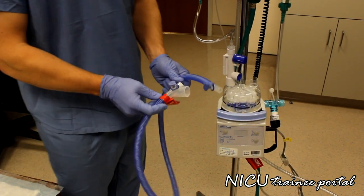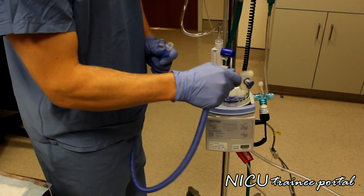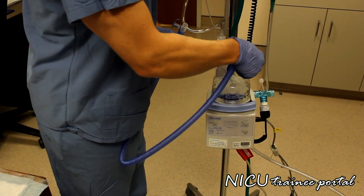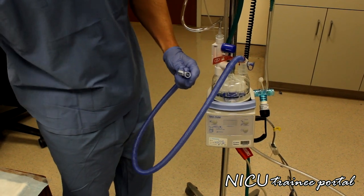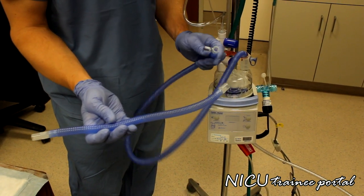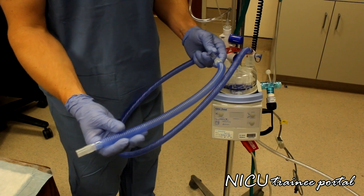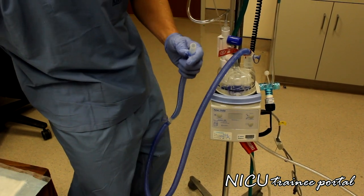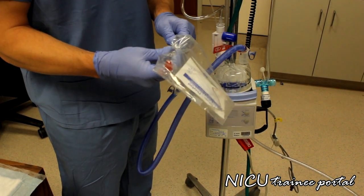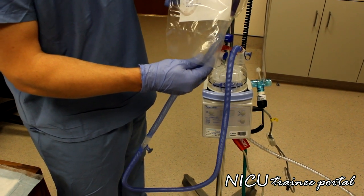Now we are going to complete our inspiratory limb of the high flow circuit. We take our circuit and connect one end to the other side of the water chamber. Next is the extension tubing, which goes on the distal end of the inspiratory limb. The final component to complete the inspiratory limb is our high flow nasal cannula, which attaches to the end of the inspiratory limb, giving you your completed heated inspiratory limb.